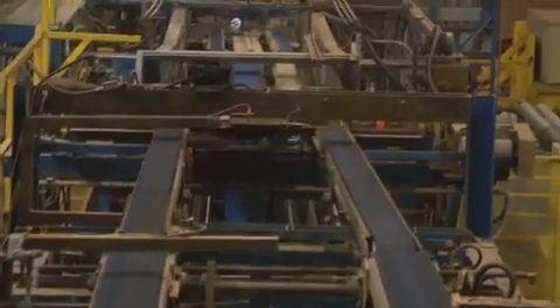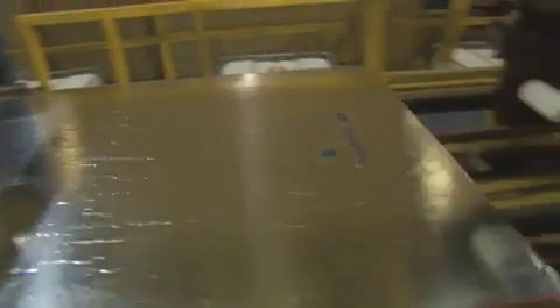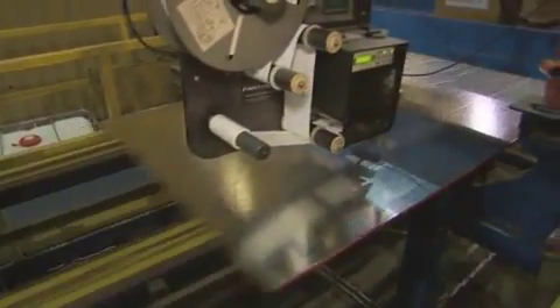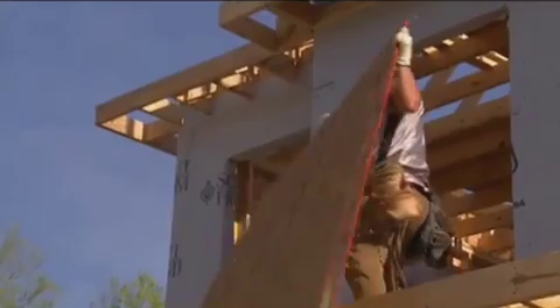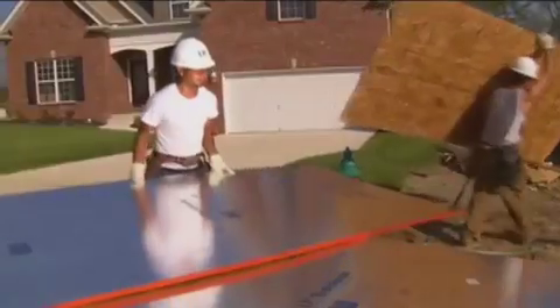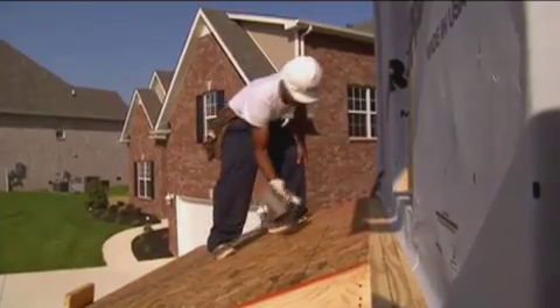The boards move back to the main line as LP TechShield Radiant Barrier Sheathing. After barcoding, strapping, and visual inspection, the product is bagged to protect the foil layer. Used in place of standard OSB roof sheathing, LP TechShield sheathing can save homeowners up to 17% on their monthly air-conditioning bills.